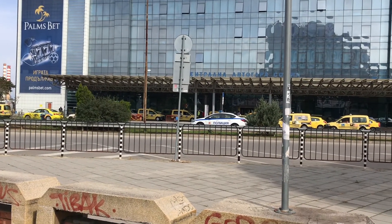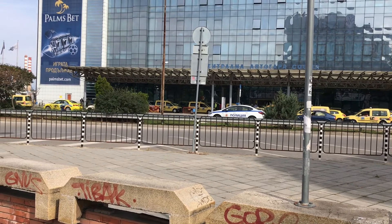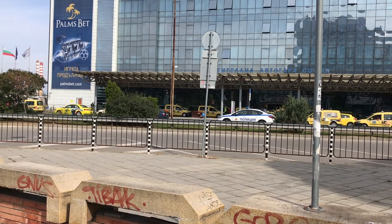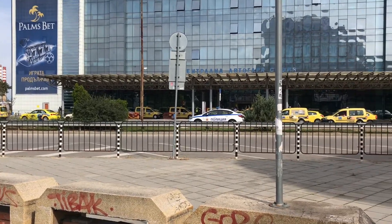There is a very comfortable service at 4pm — it's a direct train that stops in Sliven. So I'm just going to go.